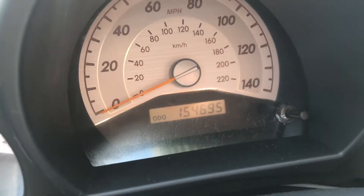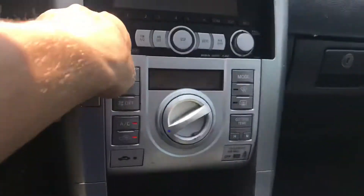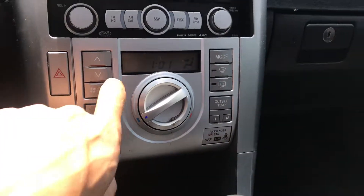154,000 miles. Radio works. Heat and AC works.